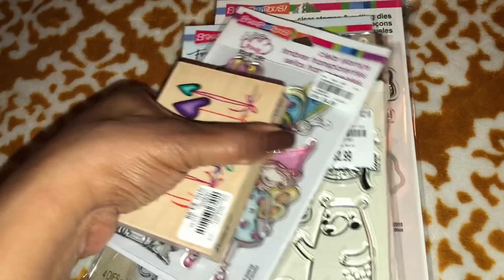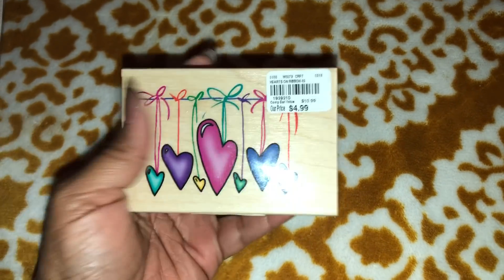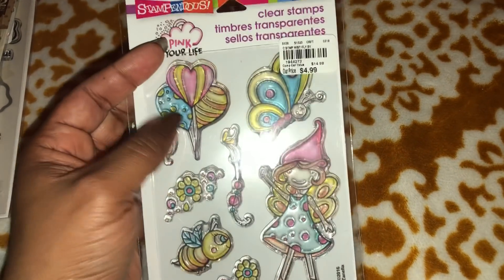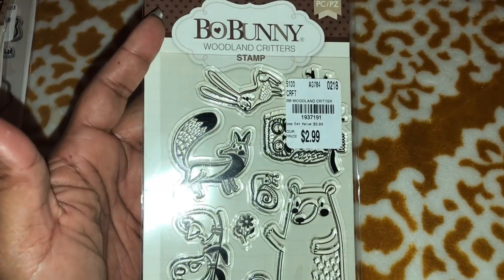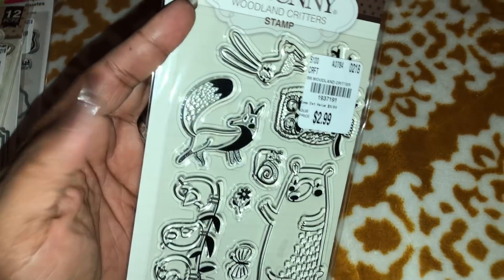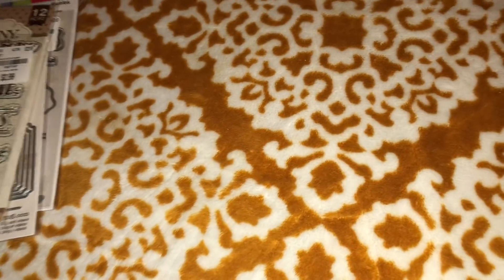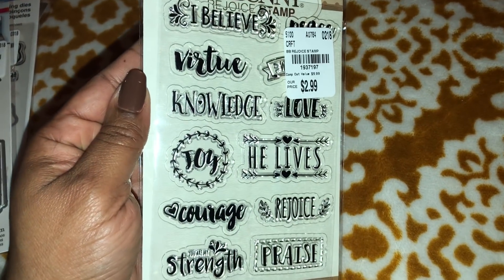So I guess while we're on stamps, we can keep on going. I picked this stamp up — didn't want to pay five dollars for it, but I thought it was absolutely gorgeous. I also picked up this stamp set that I shared on Instagram — she's really cute, I love the balloons, and I love the bee with the little lashes, that's really cute. I found this one — this is Woodlands Critter, this was Bo Bunny. And I shared this one yesterday on my IG — Rejoice stamp set.